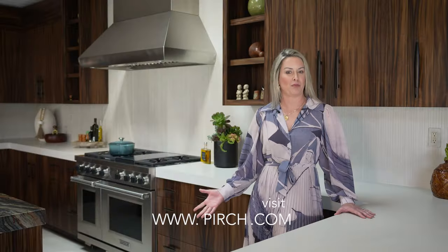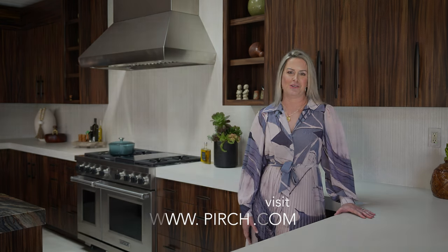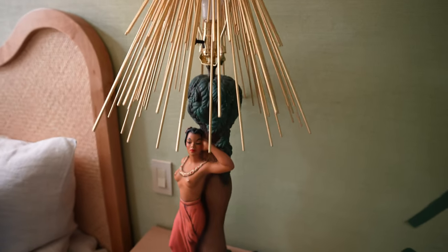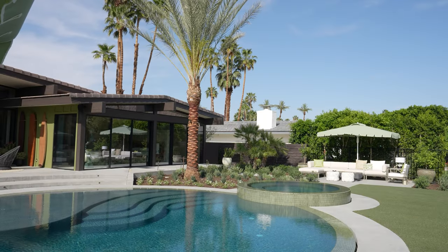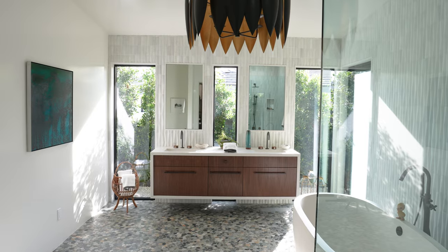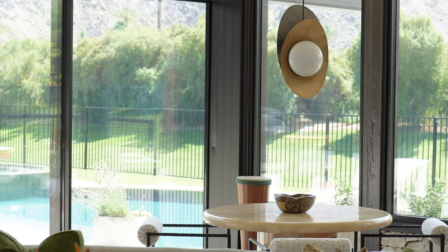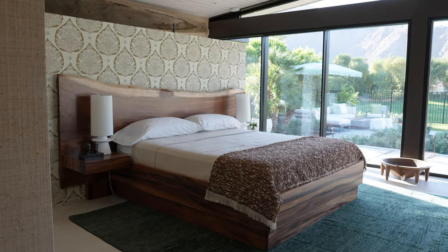We're super excited to be able to show this kitchen off to you. If you'd like to see Sub-Zero, Wolf, and Cove appliances in person, please visit your local showroom. Thank you, take care!